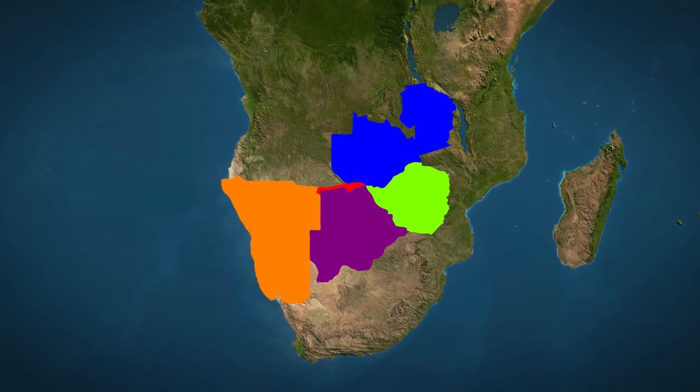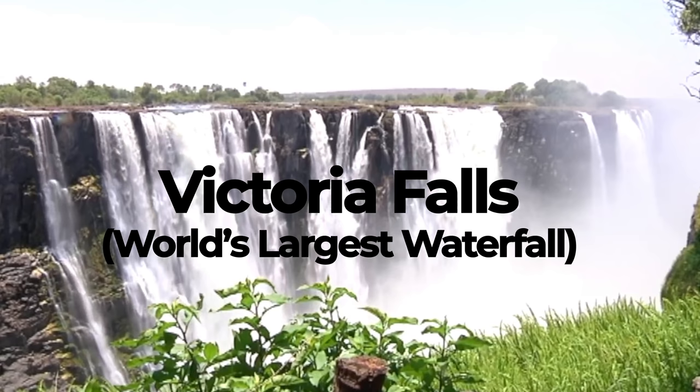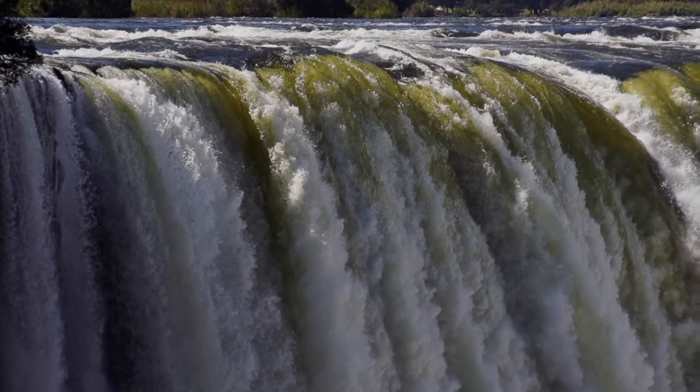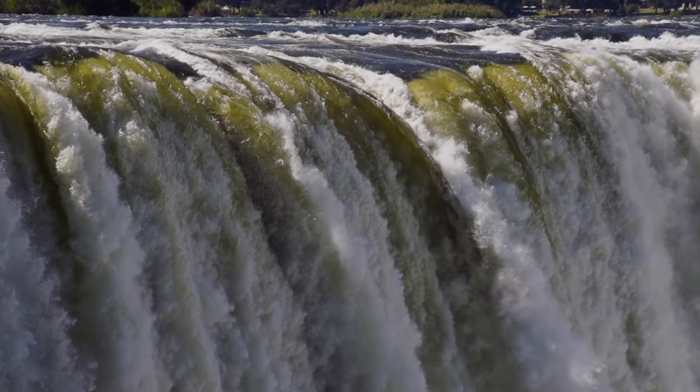The Germans had, however, been tricked. The Zambezi river has one of the world's largest waterfalls and is practically not navigable. Hence, this whole move, while creative, ended up being practically useless.